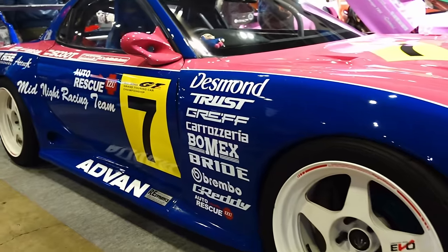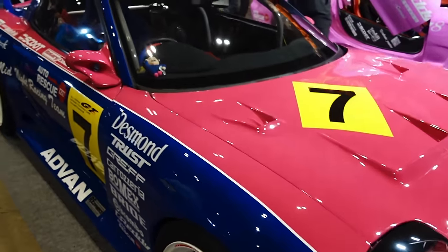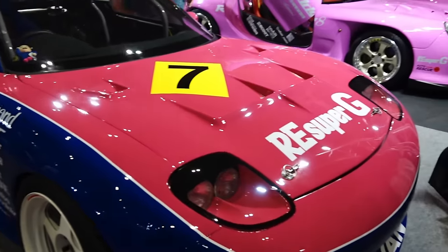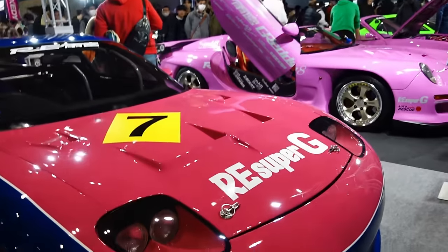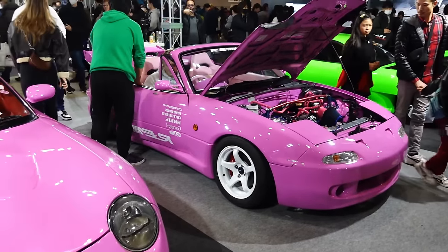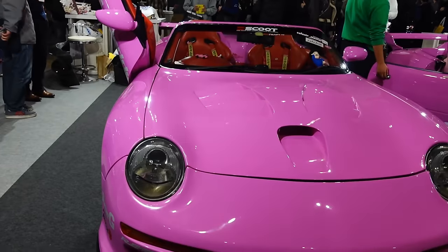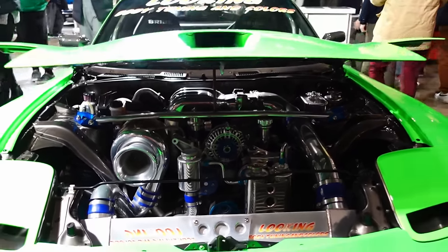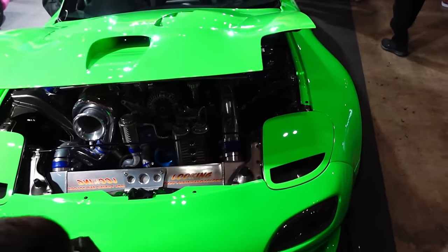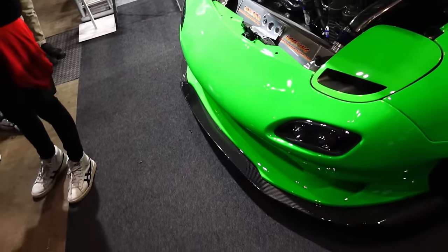Check out those Regas baby — so good. Wide body. Rotary Roadster — pink-converted convertible top, or removed-top FD. Super proper engine bay setup. We've seen this aero before on the channel — one of my favorite FD aero kits. Kind of OEM simple.